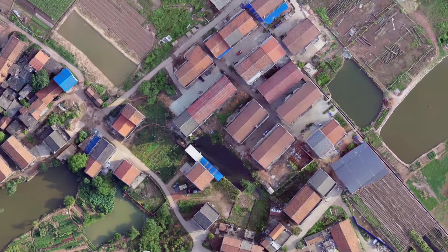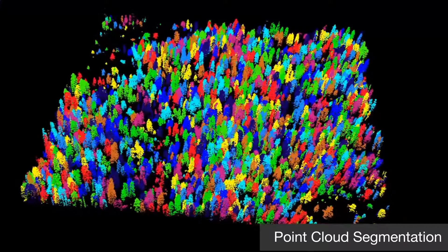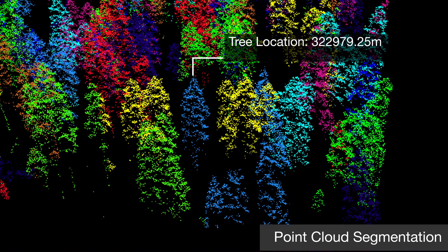Advanced topographic products such as TDOM are generated through the fusion of LiDAR and photogrammetry. The forestry module brings important technological innovations to forestry inventory and analysis. It provides a unique tool set for manipulating point cloud collected from aerial and terrestrial LiDAR scanners.